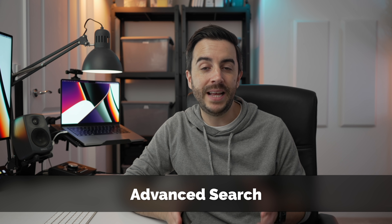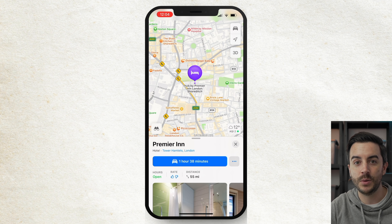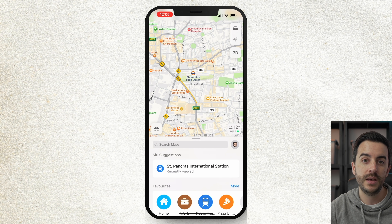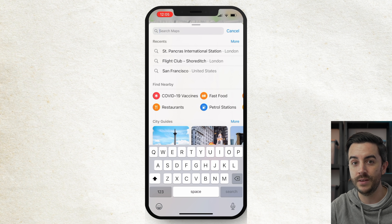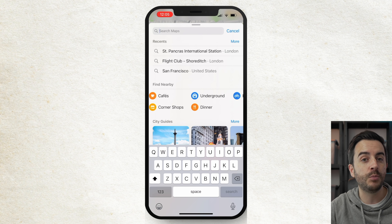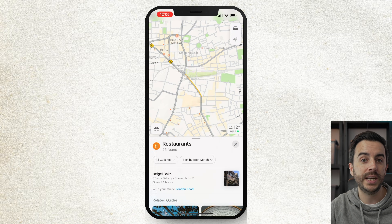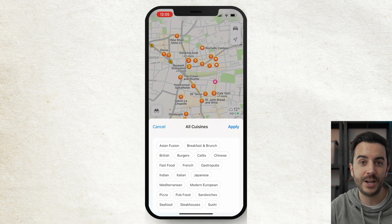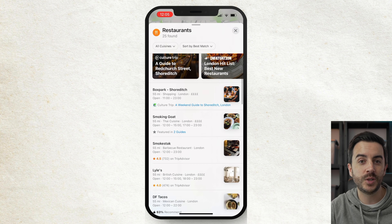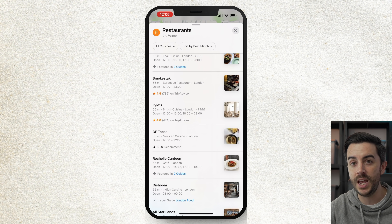An area where Maps is getting better and better is with the information it knows about local businesses, and with that comes some advanced search features. Let's say we're staying at a hotel and we want to know where to go for dinner in the local area. Find the hotel first by visiting its information card, then tap the cross to come out of the information card. Tapping into the search box will give you a regular search option, but you can also scroll down to the Find Nearby option to view loads of preset options. Let's choose restaurants — you can filter by cuisine if you know what you fancy, and sort by either best match or the closest to where you are. You can then tap on an individual location to view their information card and do all the cool stuff we mentioned in the previous tip.